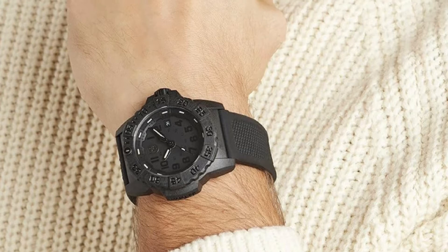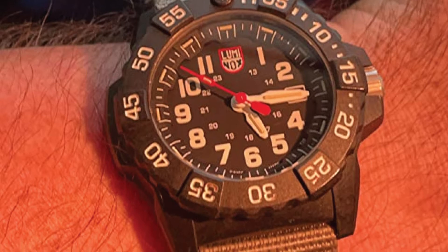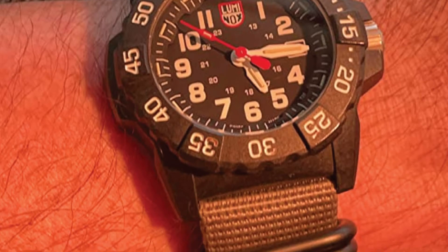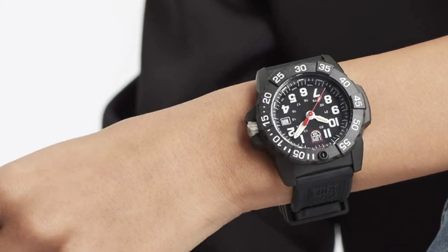Another great property of this Luminox watch is its ability to prevent water from getting inside — it offers up to 200 meters of water resistance. As a result, you can wear it while enjoying water-based activities. Nevertheless, it is not suggested for diving because the high pressure of water can cause leakage more easily.